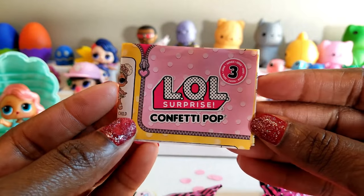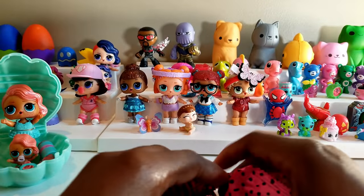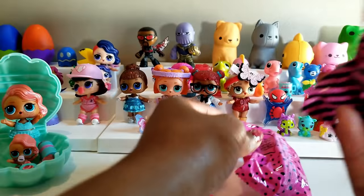Okay everyone, we have popped our Confetti Pop ball and we have all of the contents here. Let's see what we have. We have one, two, three, four, five remaining surprises, and I know this is our big sister.